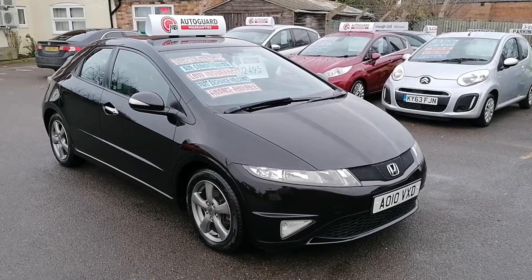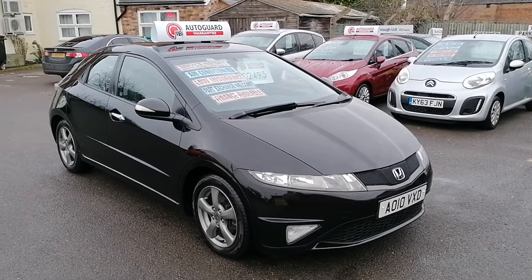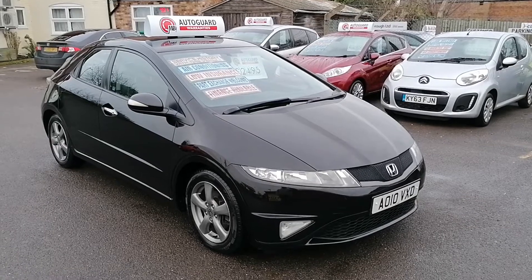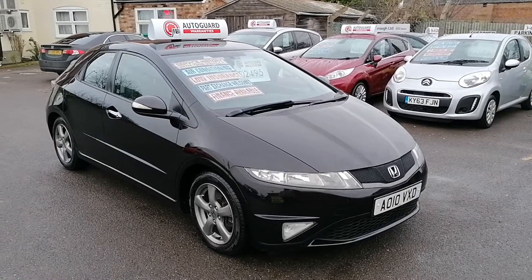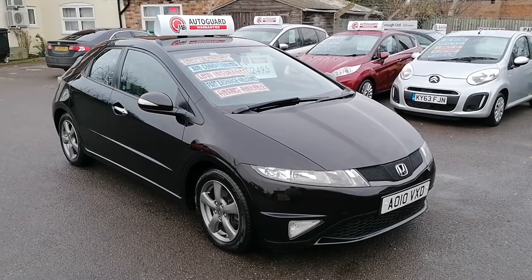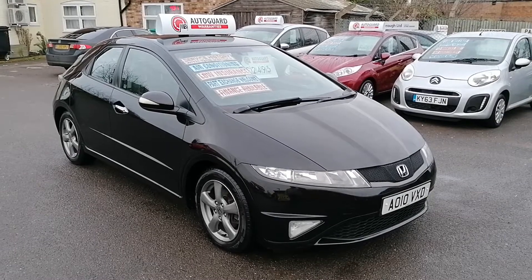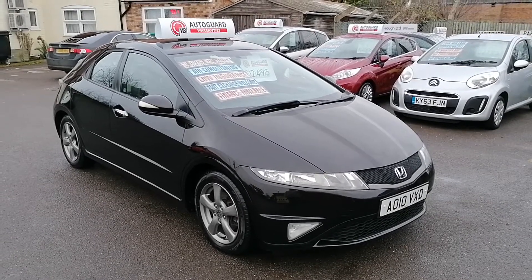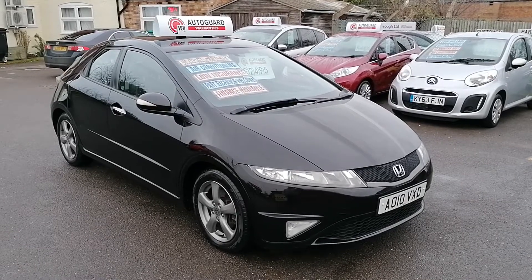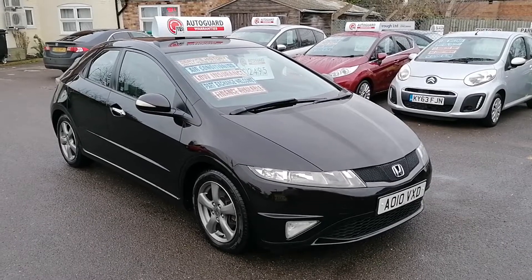Hi, this is Ian from iCars in Peterborough, just going to do a quick 360 video appraisal of this absolutely beautiful Honda Civic SI. It's a 1.4, it's a 2010 on a 10 reg, it's been 102,000 miles. The vehicle's in superb condition and I just thought it's worth a video appraisal purely because of the way modern vehicles are selling — video appraisals are the way forward and you can get a quick appreciation for the vehicle before you come to look at it and test drive it.